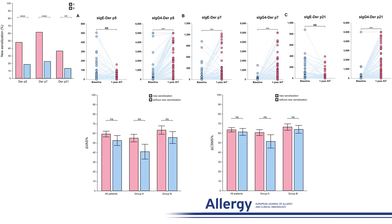Moreover, new sensitization to house dust mite components was observed post-allergen immunotherapy. Group A had increased new sensitization risk to minor allergens. However, the surge in IgG4 levels against the same house dust mite components was notably heightened in individuals with new sensitization. Notably, no difference was noted in the improvement rate of VAS or CSMS between patients with and without new sensitization.